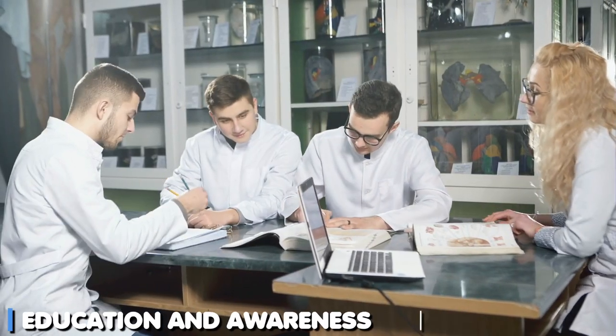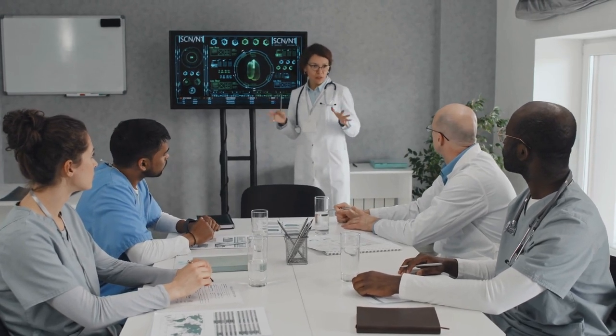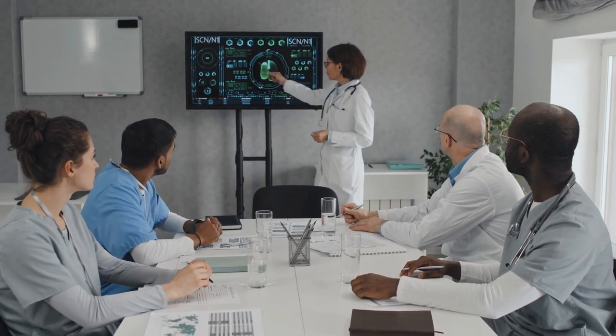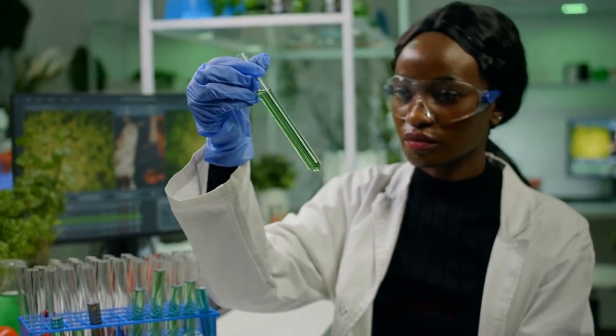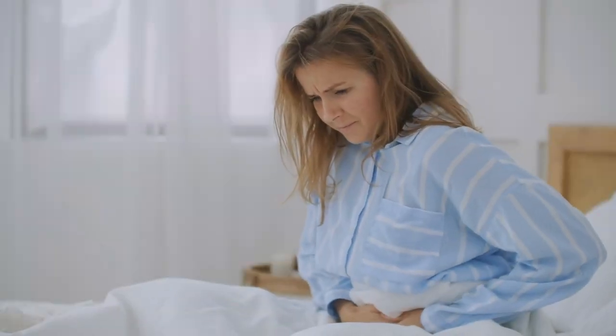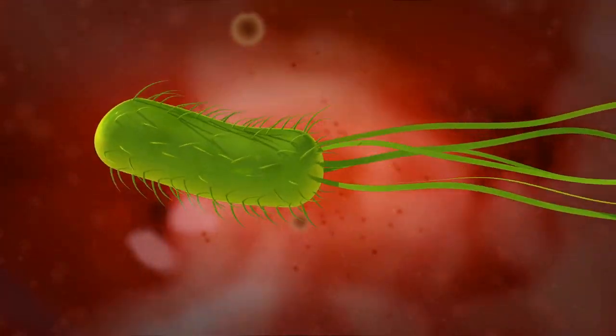Education and awareness. Educating yourself and others about H. pylori infection, its symptoms, and preventive measures can help reduce its prevalence and impact. Conclusion: Helicobacter pylori infection can cause discomfort and serious health complications if left untreated. The best approach to treatment involves a combination of antibiotics, proton pump inhibitors, and possibly bismuth subsalicylate, all under the guidance of a healthcare professional. Lifestyle changes, dietary modifications, stress management, and regular follow-up testing are also essential components of successful H. pylori treatment.